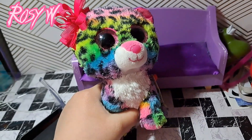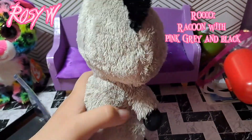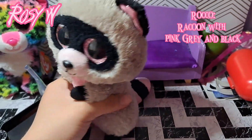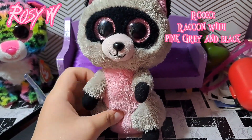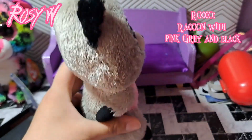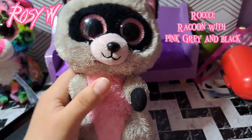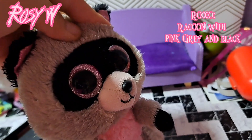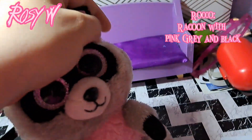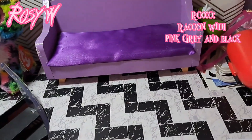The first one is Rocko — he is a raccoon with pink, gray, and black. His tail is pink and black alternating, and he is in very good condition. I did already wash all of these Beanie Boos before the review; they were quite dirty but this one's all good.